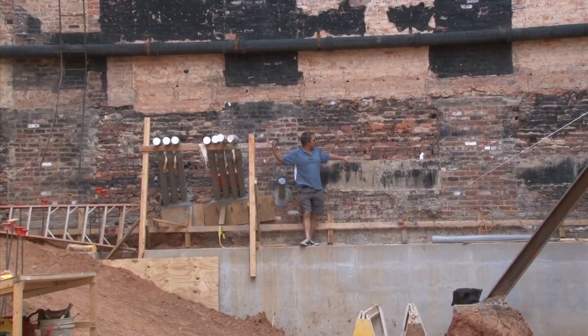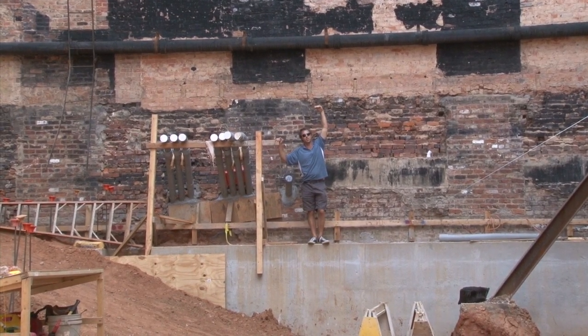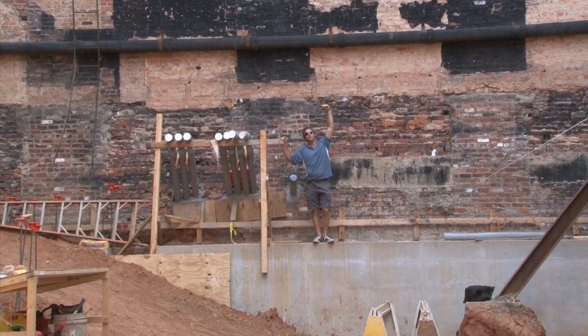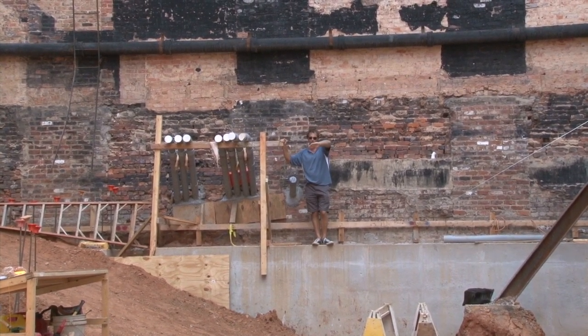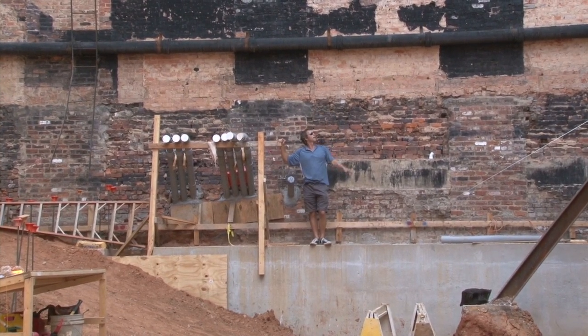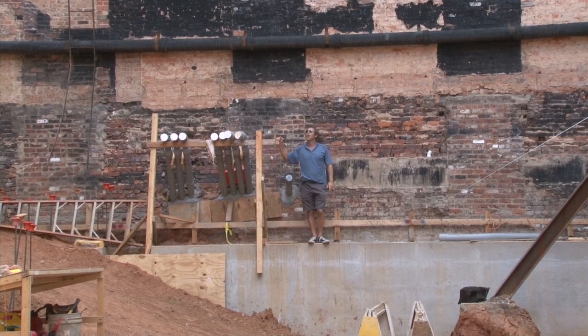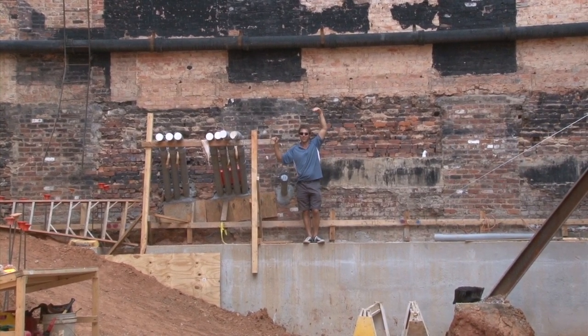I'm standing up against the back wall here and the new stage is going to be about this high right here. It's higher than it used to be because the slope of the floor is less sloped than it used to be, so the whole floor will be slightly higher. The stage will be right here. I can't wait until we get it poured in. I know a lot of great stuff is going to happen on this stage.